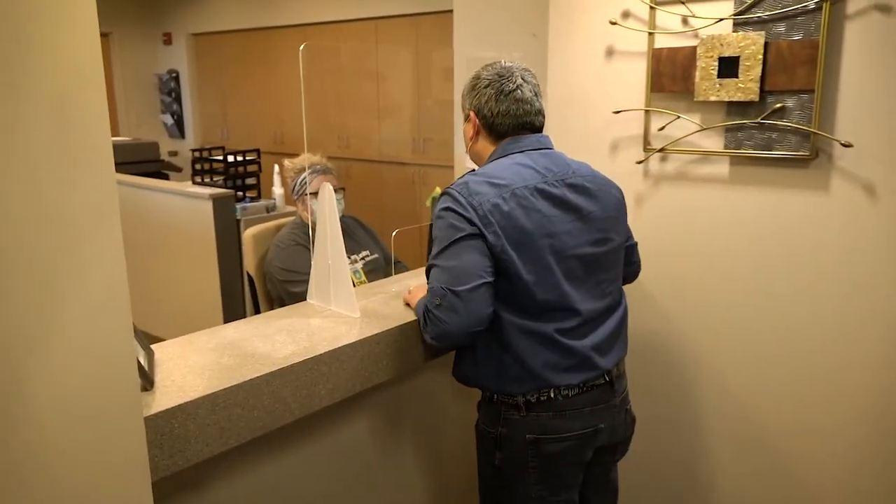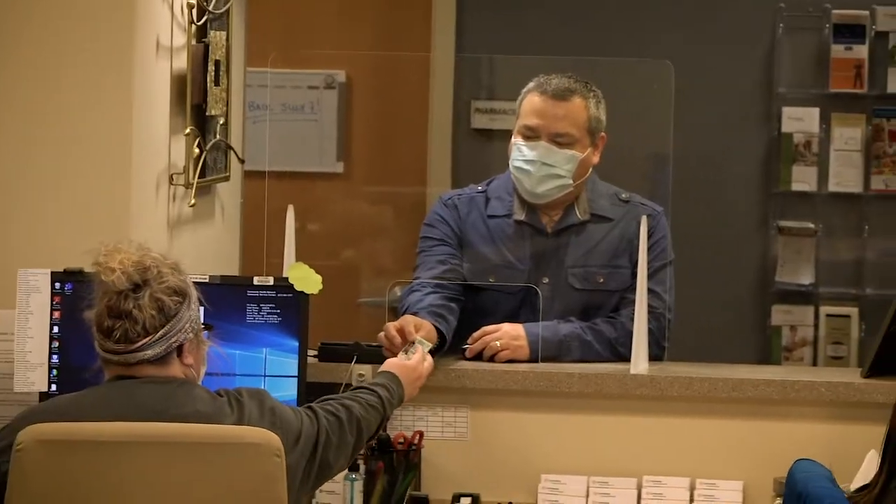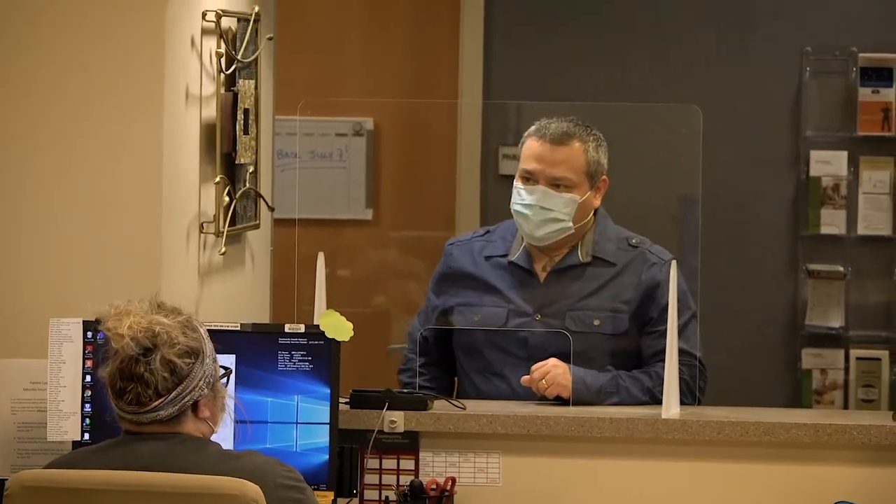Please go directly to your doctor's office where you'll be met by a screener. This caregiver will check to make sure you have your mask on and ensure all of your screening questions have been answered.